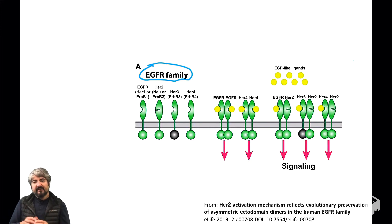In a previous video, we introduced the EGFR family of proteins. The first member is EGFR, which goes by different names as shown in a figure from a paper referenced below. EGFR, which is a receptor tyrosine kinase, also goes by the name HER1, also known as ERBB1.